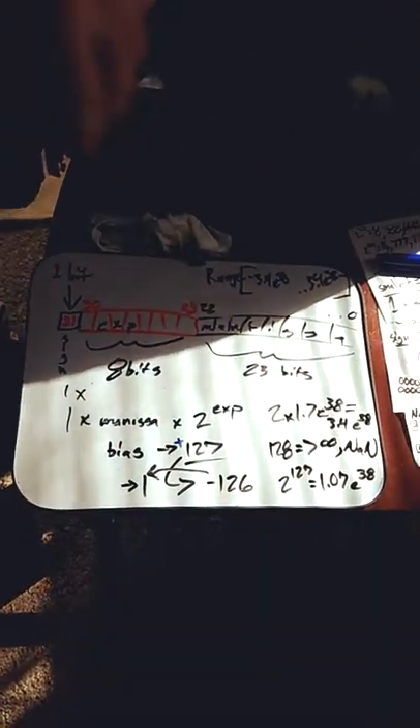That's what I got going on right here on my tablet. It came with a stylus but I lost it, so I have these replacements. That's some single precision number stuff.